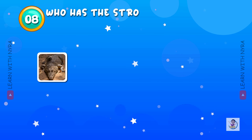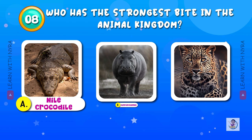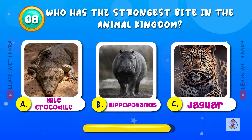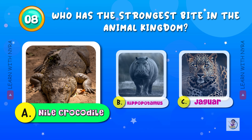Who has the strongest bite in the animal kingdom? A. Nile Crocodile, B. Hippopotamus, C. Jaguar. Even though Nile Crocodiles are smaller than saltwater crocodiles, they have a 5,000 psi bite force used for crushing their prey before swallowing it.